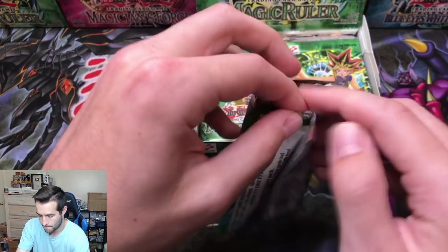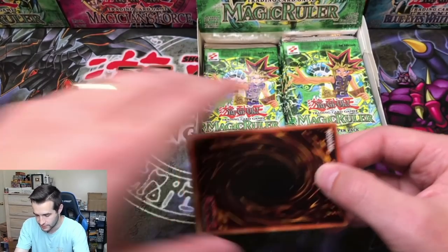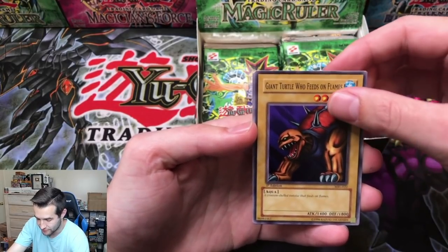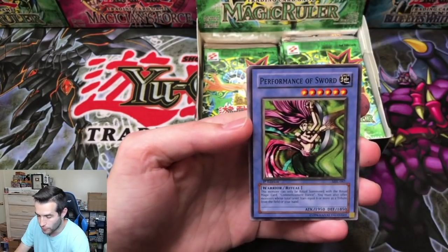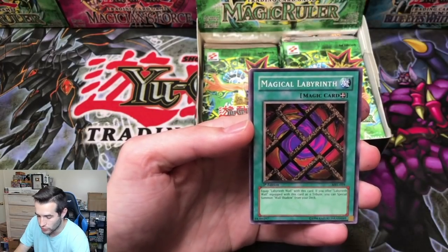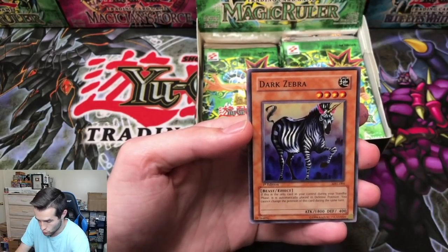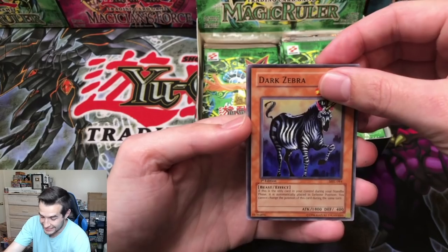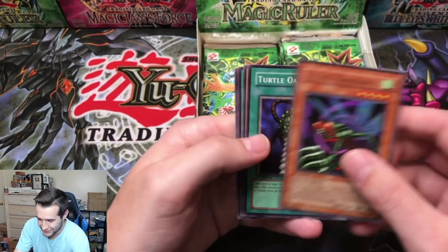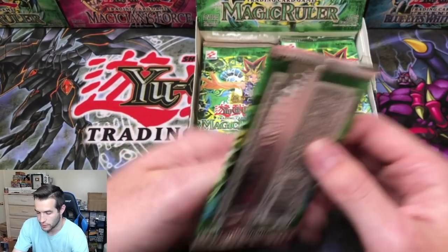Pack number nine — can we pull some fire? Giant Turtle Who Feeds on Flames, Performance of the Sword, Magical Labyrinth, Dark Zebra. And then I saw 1400 attack — I knew we were in trouble. Flying Kamikiri. Unfortunate. How long will it take a card to get graded? Probably a couple months for the express service at PSA.